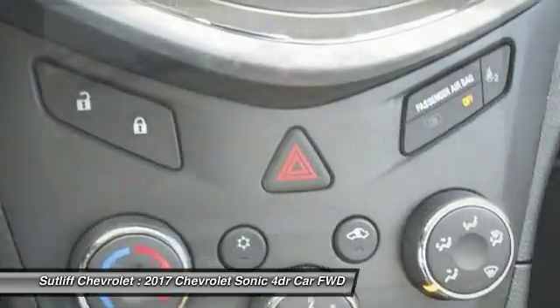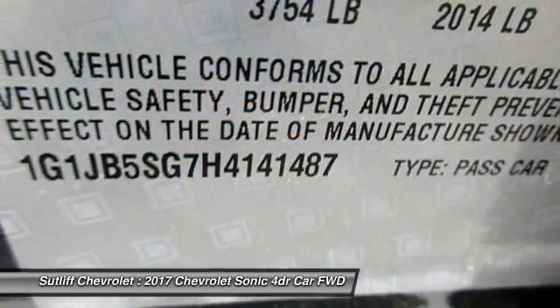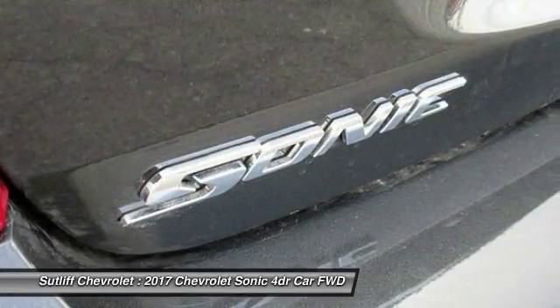Bluetooth, adjustable steering wheel, driver airbag, power steering. This beauty will make even your house keys jealous. Drive it today.